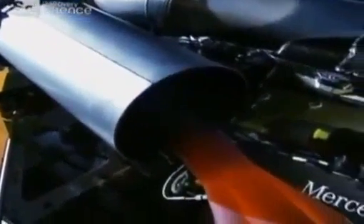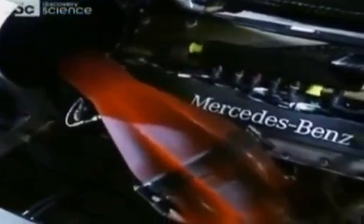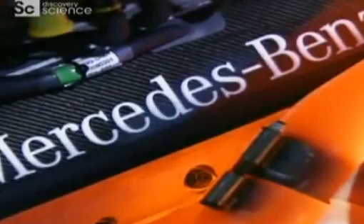A modern Formula One engine produces phenomenal performance. The 40-valve 3-litre V10 kicks out close to 900 horsepower and runs at a staggering 18,000 revolutions per minute. Ever greater engine power: a crucial component in the quest to build the ultimate racing machine.